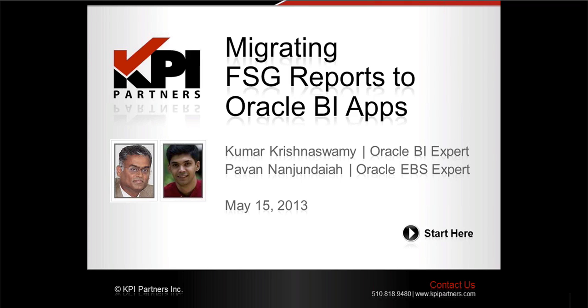Welcome to another webinar series event sponsored by KPI Partners. My name is Jeremiah Johnson and I will be introducing you to today's session. Today we will be hosting an event in our webinar series called Migrating Financial Statement Generator Reports, or FSG Reports, to Oracle BI Applications.